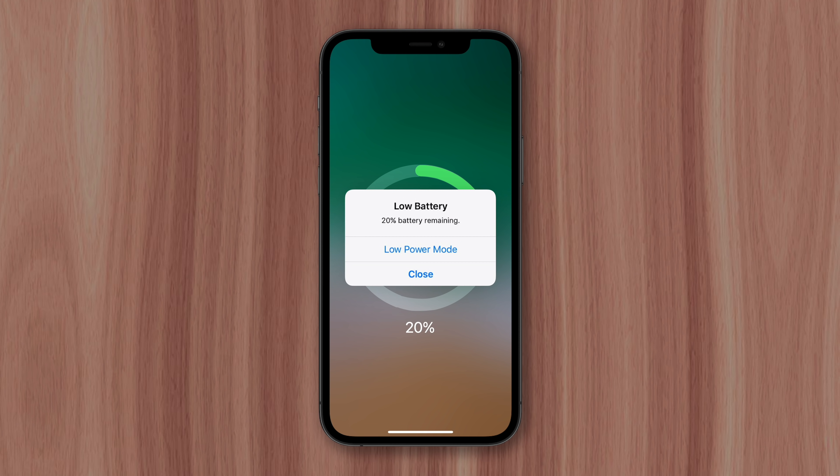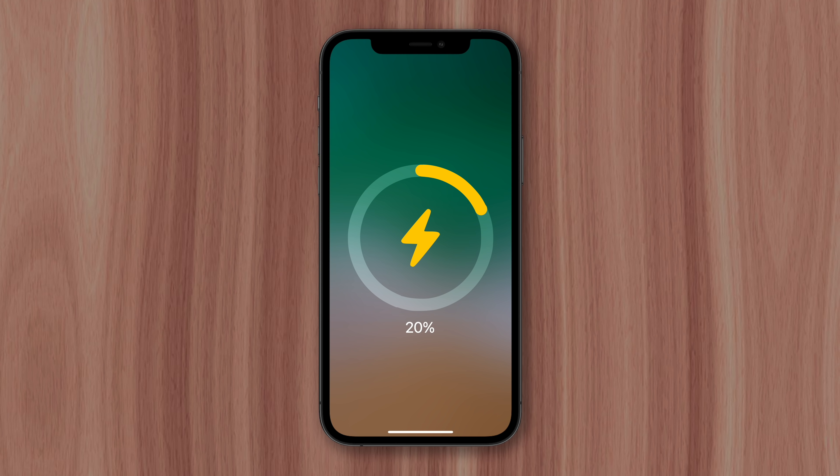Deep discharges also negatively affect the battery, which is where low power mode comes in. At 20%, your iPhone will automatically begin throttling performance and background tasks to prevent the battery from draining even further. And while that means more battery life for the user, it also means a higher likelihood that the device will be connected to power before reaching an extremely low battery percentage.